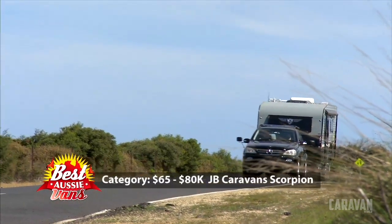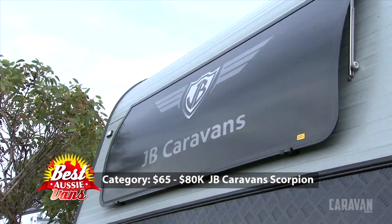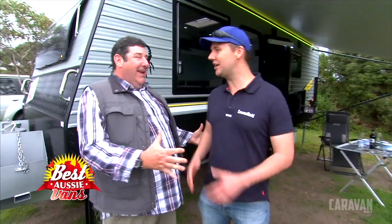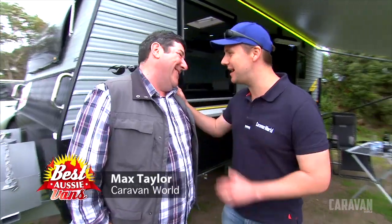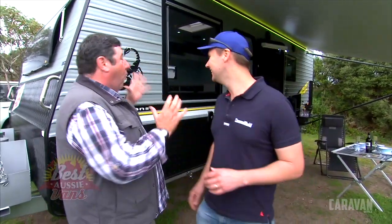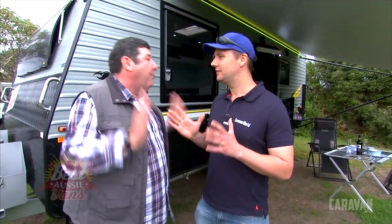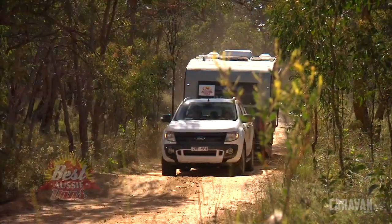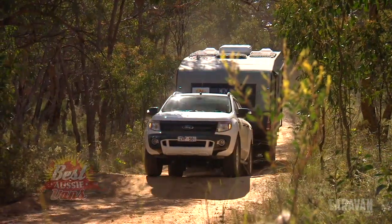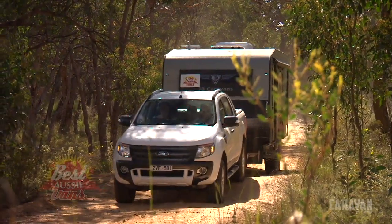Maxie, I get excited around rough and tumble vans like these. You know what I mean? It's the call of the wide open road when you see something like this — it's going to go anywhere your car is. It's that sense of adventure, isn't it? It's a sense of possibility. Where can I take this van? And we're talking as off-road as you can possibly go.